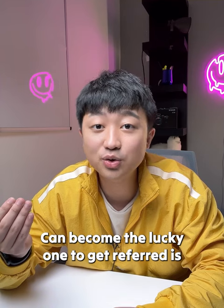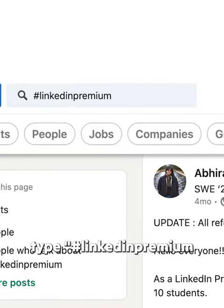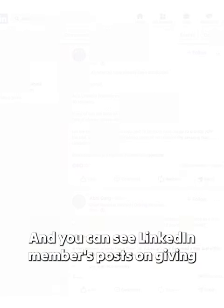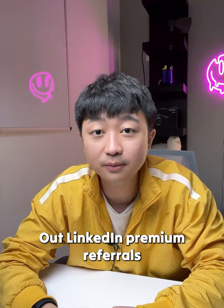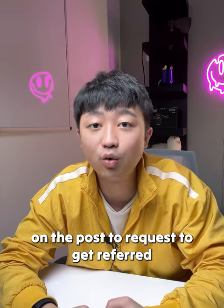And how do you become the lucky one to get it? Go to the search bar, type hashtag LinkedIn Premium, select more posts, and you can see LinkedIn members' posts on giving out LinkedIn Premium referrals. Follow up by connecting and commenting on those posts to request to get referred.